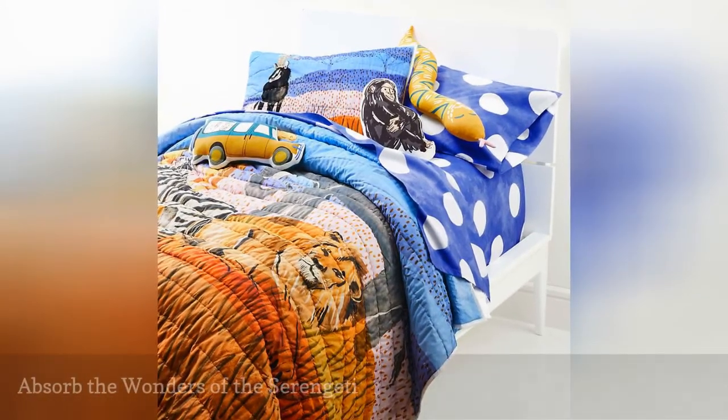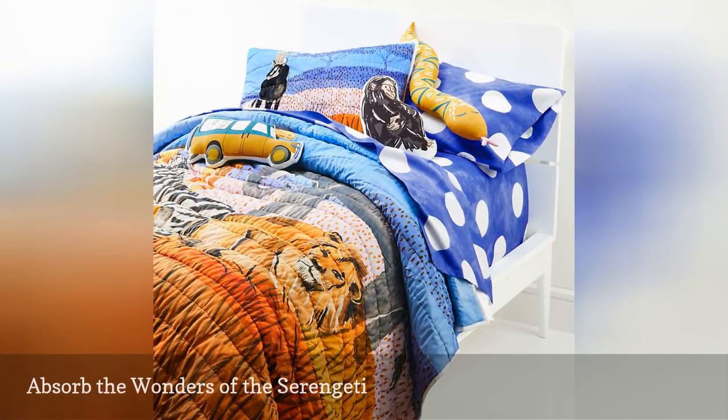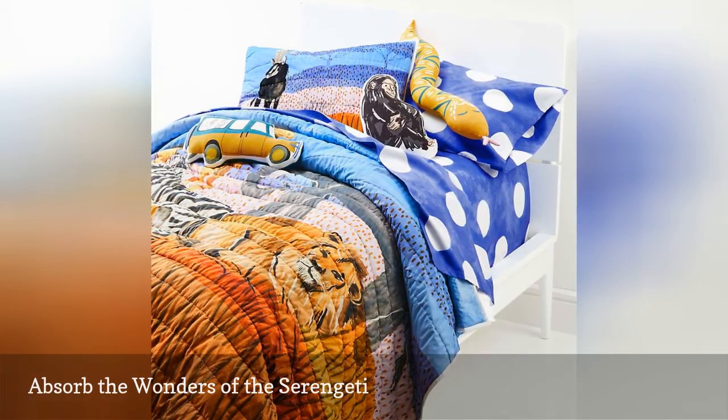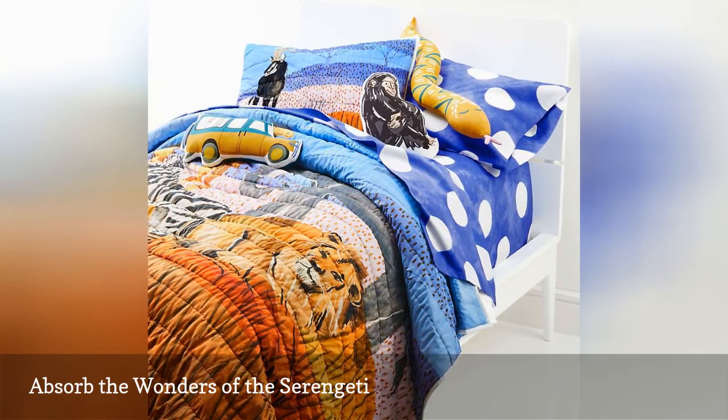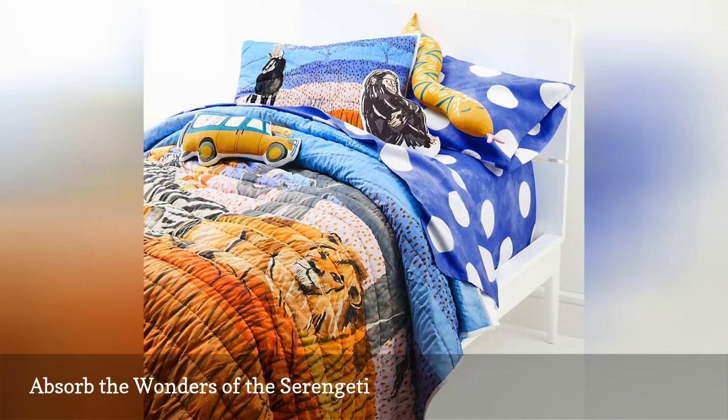Look out, it's a lion! Yes, this stunning Serengeti quilt is made of soft, organic cotton that's perfect for snuggling and snoozing. But before you make the bed, drape the quilt over the sofa or a pair of chairs and create a backdrop that will wow your adventurer.